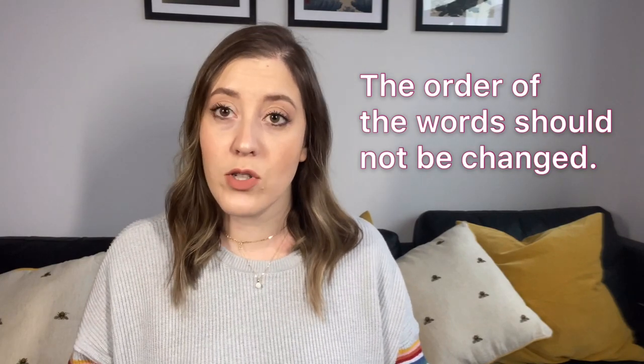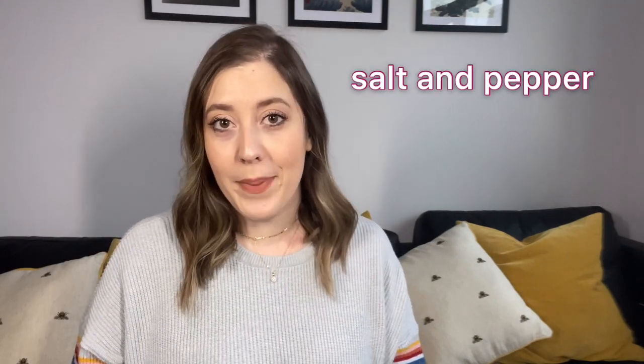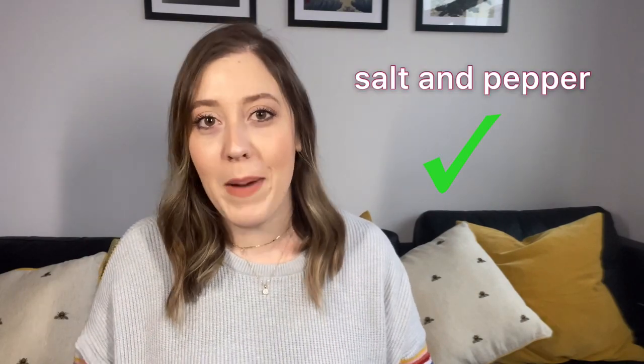What's special about these is that they can't be flipped around, so the two words are fixed in their position. For example, salt and pepper. You would never hear a native speaker say pepper and salt. It's not natural — it just sounds foreign to our ears. We would always say salt and pepper.